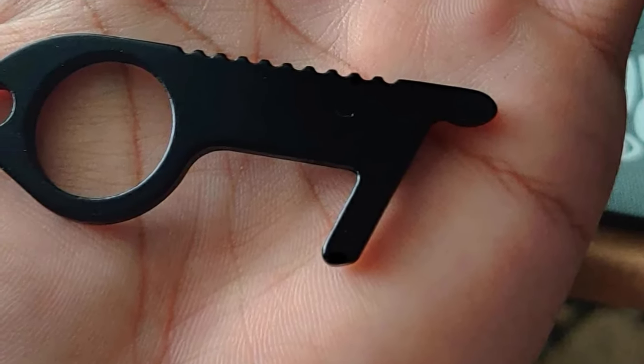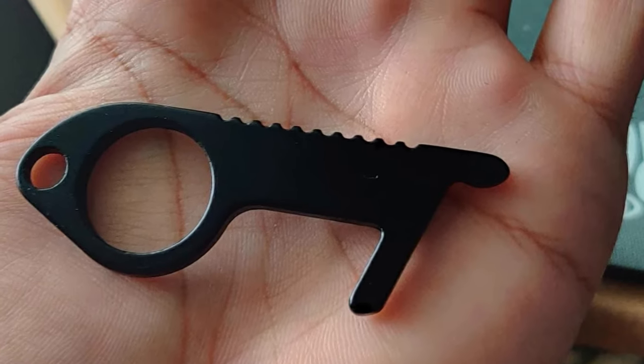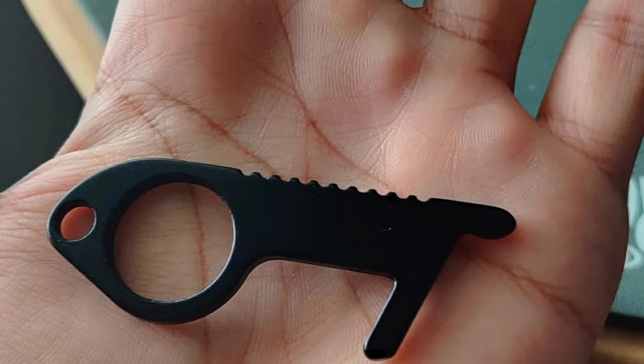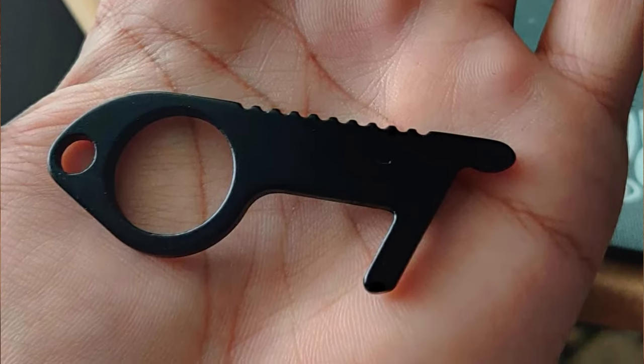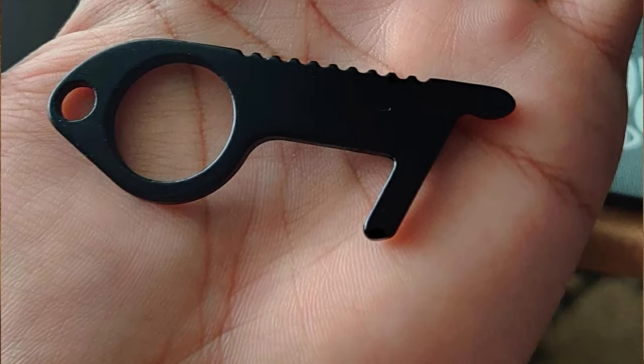I assume this is a keychain multi-tool, but I don't know what the tools are supposed to be. Any idea? This is a handy no-contact tool. From pushing buttons to opening doors, these little things can do various tasks so you can avoid germs.